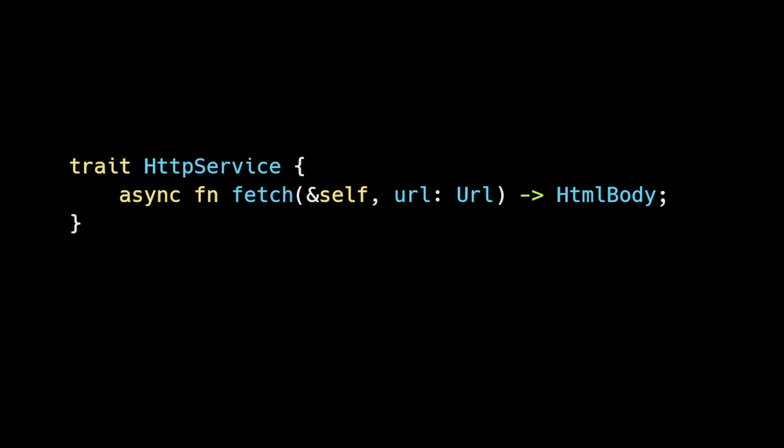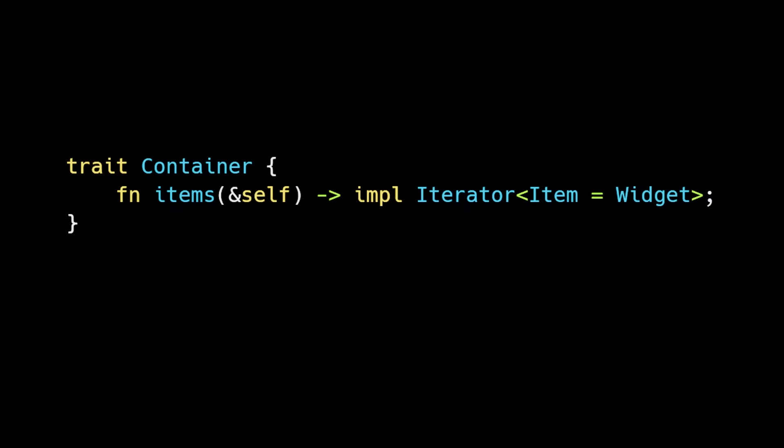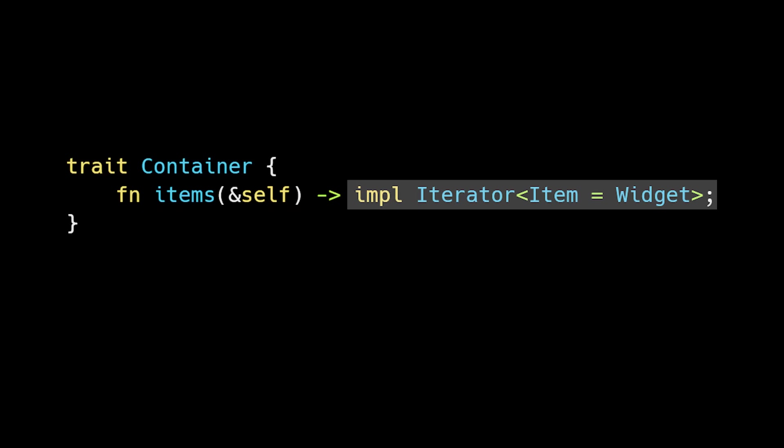I'm talking about async functions in traits. This means your traits can now have async functions defined inside of them without using a third-party crate. Additionally, functions and traits now support the impl trait syntax for return values, allowing you to return some type that implements a specific trait.